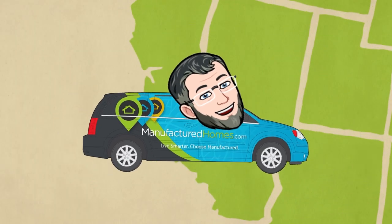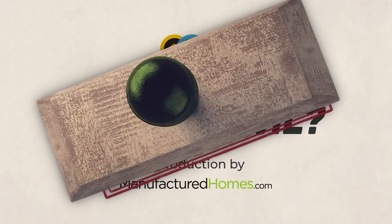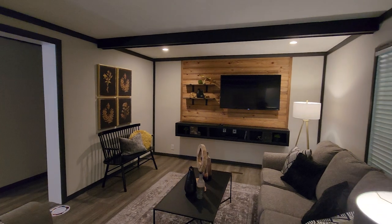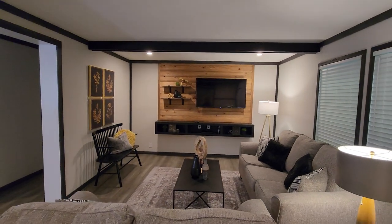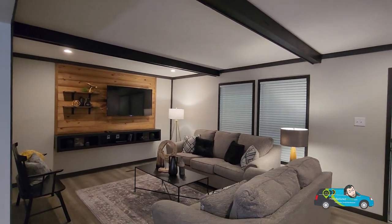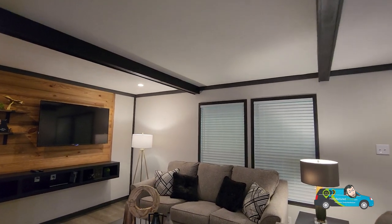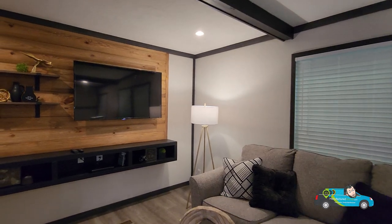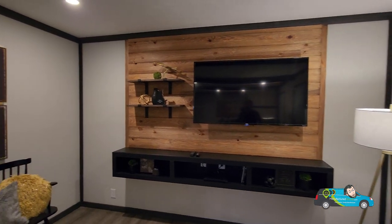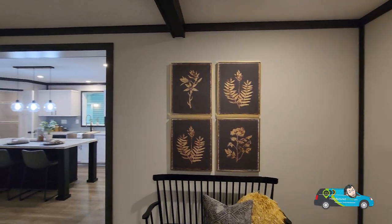Welcome back everybody! The first thing I noticed walking into this home is that floating entertainment center — I'm loving that. And then those two big windows right there and the beams up top — I'm loving this aesthetic already in this living room. Taking a look at that floating entertainment center, I like the shelves off to the left-hand side. It looks like it has plenty of room for all your peripherals — your video game systems, your cable box, and whatever.